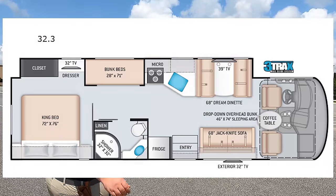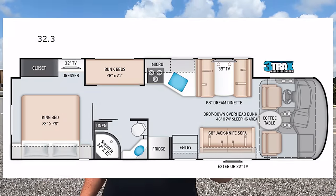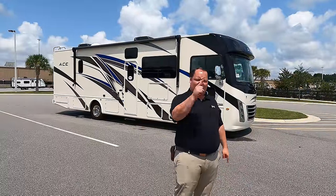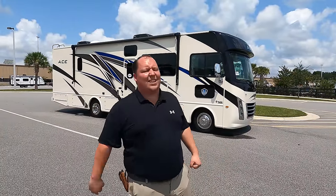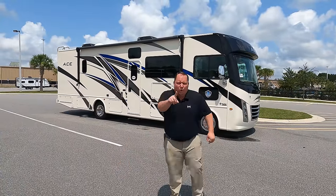Hey everyone, I'm Matt, welcome back to another video. Today I am super excited — we are taking a look at last year's best-selling bunkhouse motorhome, the 2022 Thor Ace model 32.3. We're going to look at the outside features first, then the inside features, then give you three things we love and three things we dislike. We're starting in three, two, one.